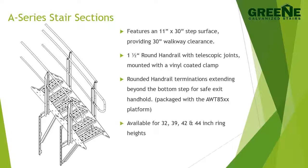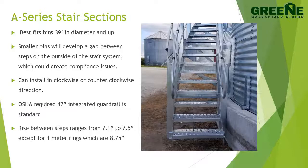This system is available for 44 inch rings, 42 inch chief rings, one meter rings, and both 32 and 42 inch 266 corrugated bin rings. A-Series stair sections best fit bins 39 feet in diameter and up. Smaller bins will develop a gap between the steps on the outside of the stair system, which could create compliance issues.